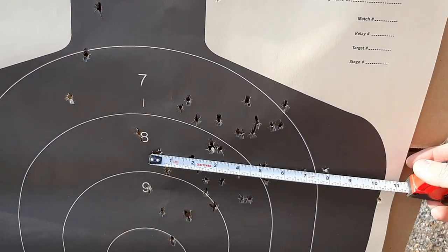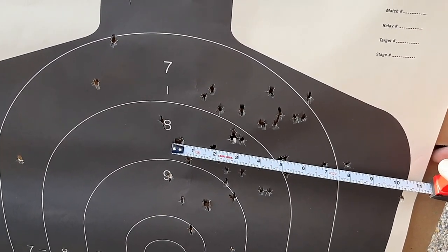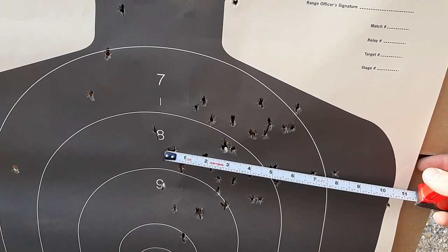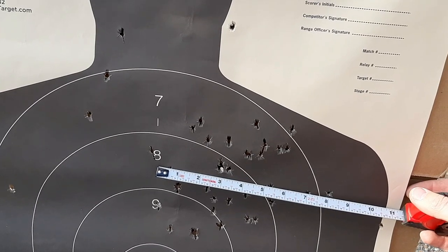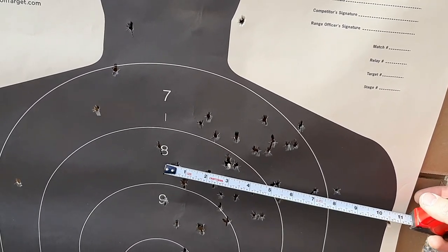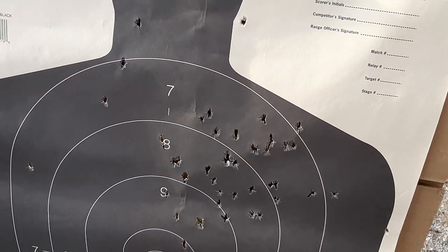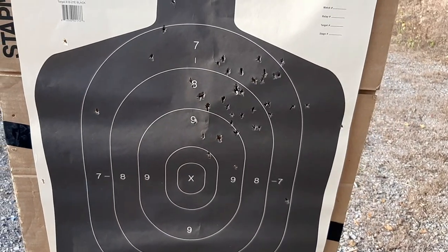That's pretty good at 25 yards. Now the big test is what will it do at 50 yards, since they advertise tight patterns out to 70 yards. I think it's going to be a pretty big pattern — probably going to cover most of the silhouette — but let's see what happens.